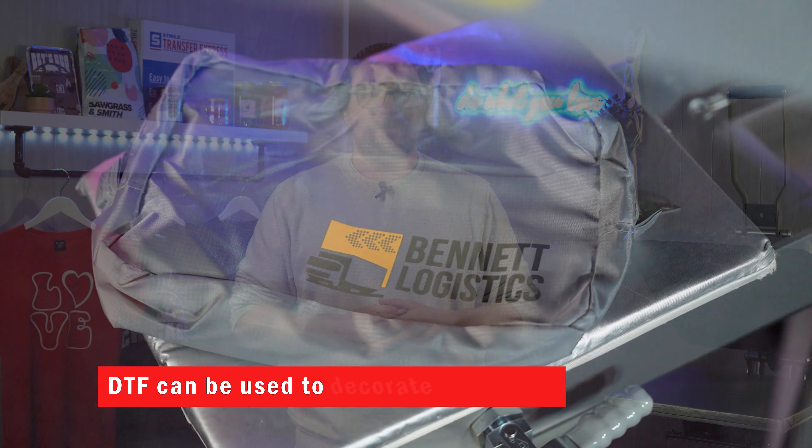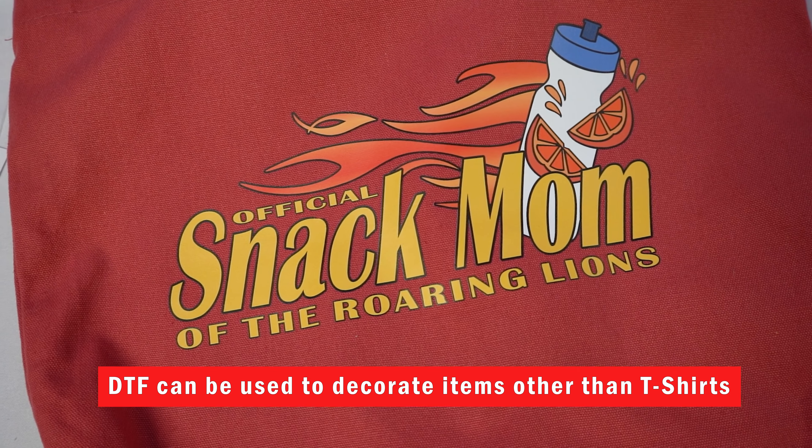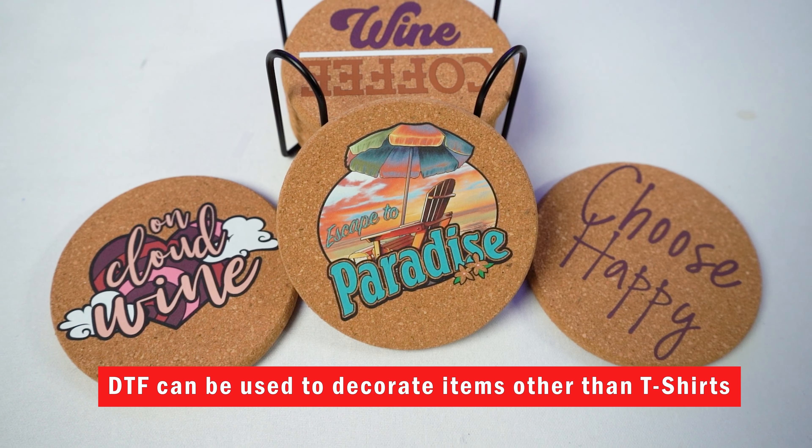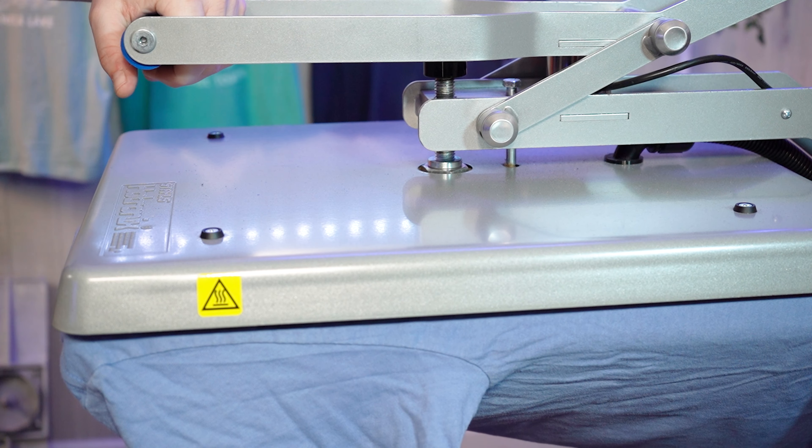Direct-to-film, or DTF, has taken the apparel decorating industry by storm, exploding in popularity specifically after 2020. It helped fuel the growth of the industry as a whole and allows a more cost-effective option for decorators just getting started — essentially, all you need is a heat press. Direct-to-film printing uses the same principles as direct-to-garment, but instead of printing inks directly to the t-shirt fabric, inks are printed on a plastic carrier to then be heat applied to the garment. There are pros and cons to each method, so let's break them down.